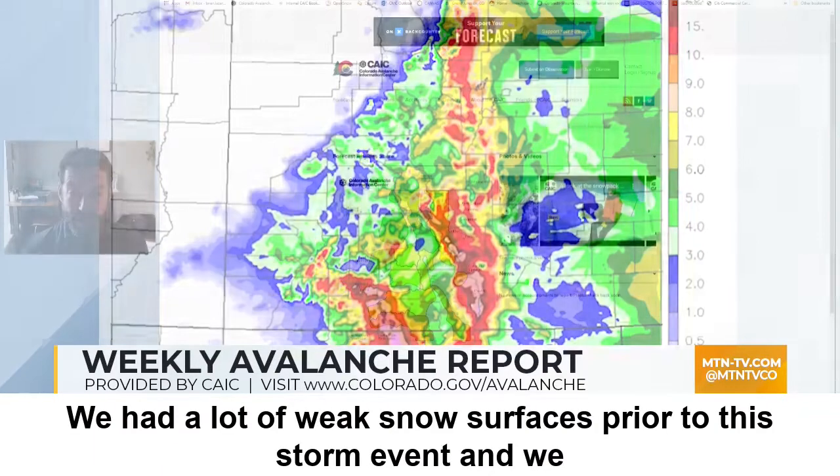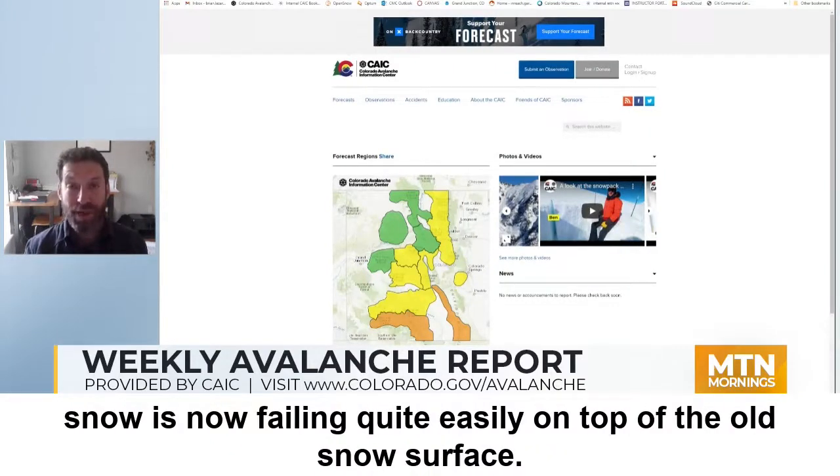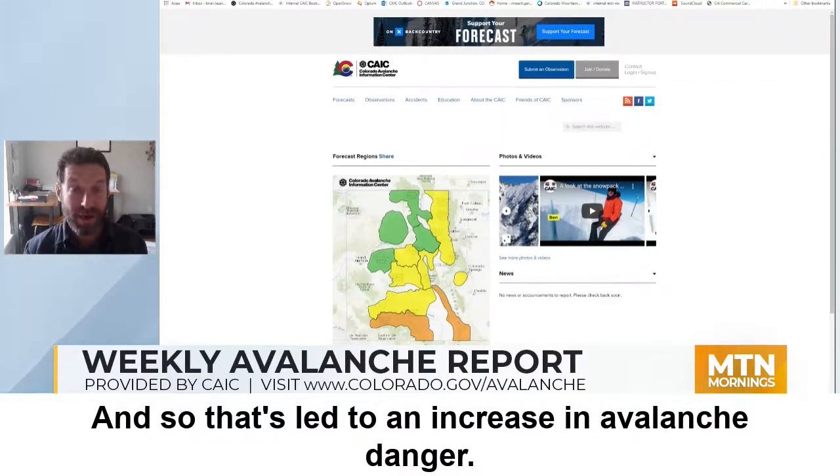We had a lot of weak snow surfaces prior to this storm event and we knew they weren't going to be able to take much. The new storm snow is now failing quite easily on top of the old snow surface, and so that's led to an increase in avalanche danger.